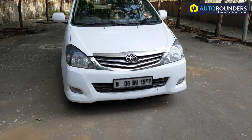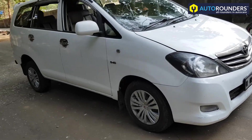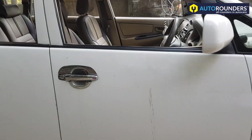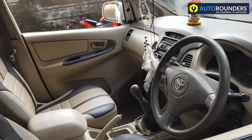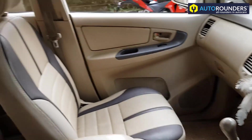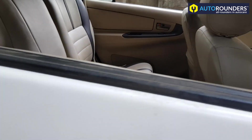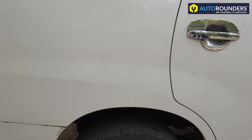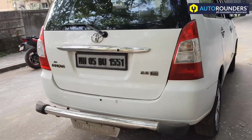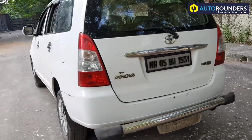Hi everyone, this is a 2007 Innova which has come to Autorounders for a complete makeover to Type 4. We are also changing the interior. Stay tuned to Autorounders, and for any modification work you can call us on 766-930-930.